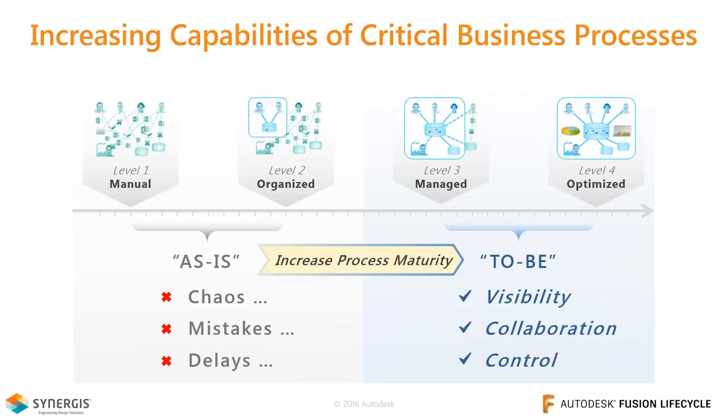Fusion Lifecycle and all PLM software really aims to take processes from level one or two — largely manual, maybe using network drives with Excel files or Word documents, which leads to delays and mistakes — and get them to a level three or four. This improves efficiency and accuracy and reduces stress and frustration. As an engineer for 20 years, having questions about where things stood was a constant struggle, and PLM delivered a more dramatic change than I expected once we got our processes to that level three or four scenario.